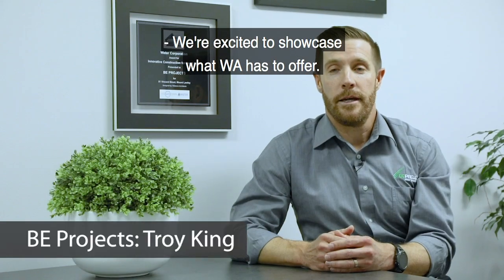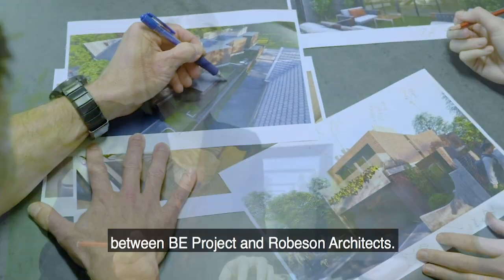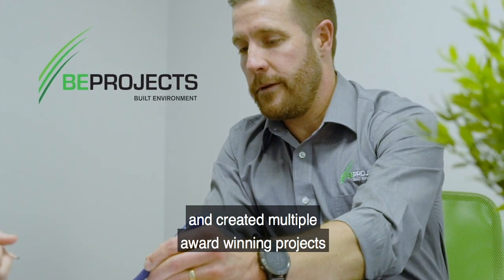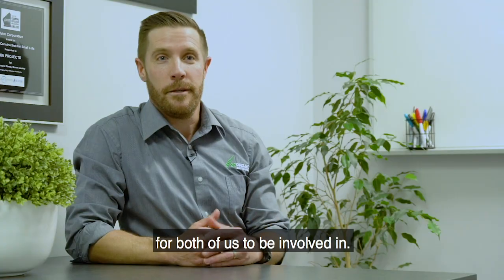We're excited to showcase what WIO has to offer. We've again collaborated and created the team between BE Projects and Robeson Architects. We've worked together with Simone on numerous projects and created multiple award-winning projects, which are really exciting for both of us to be involved in.